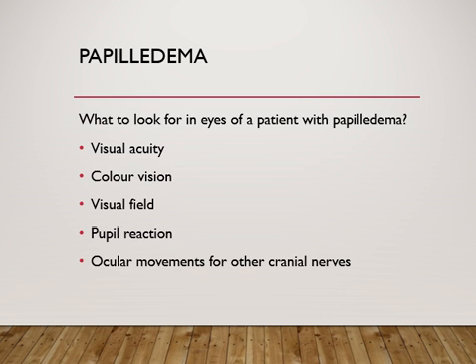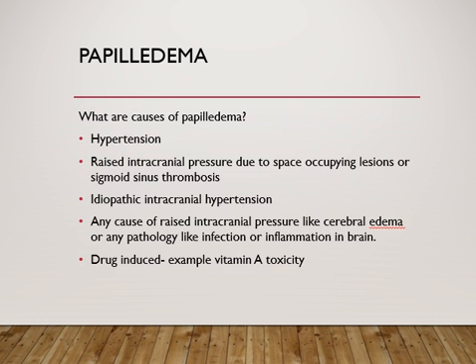From an ophthalmic point of view, the most important things to assess in a patient with papilledema are: visual acuity to check if vision is decreased, color vision, and visual field assessment to look for constriction of the visual field or enlargement of the blind spot. Also check for pupil reaction and a relative afferent pupillary defect, which may suggest compromised optic nerve function. Always examine ocular movements to look for involvement of other cranial nerves, which may suggest the site of pathology.